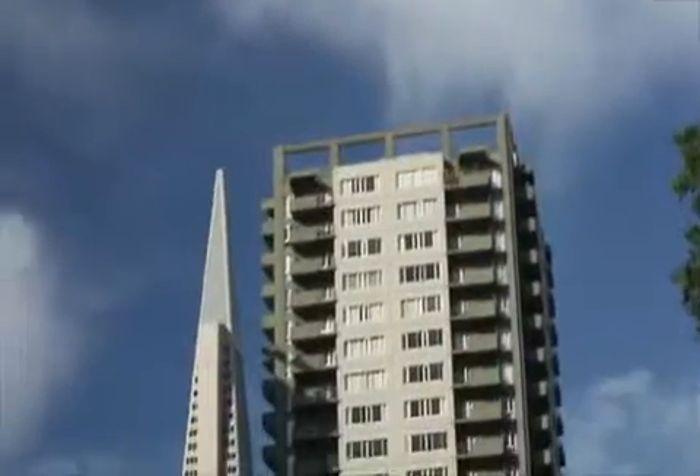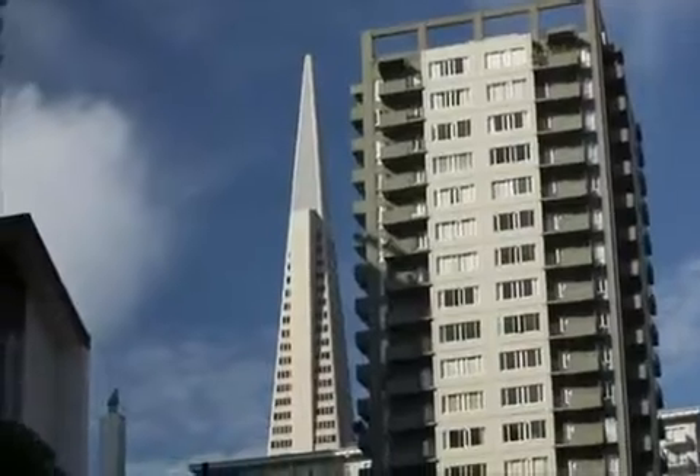So when San Francisco enacted the Green Building Ordinance in 2008, its requirements were embraced and easily implemented at the Pyramid.